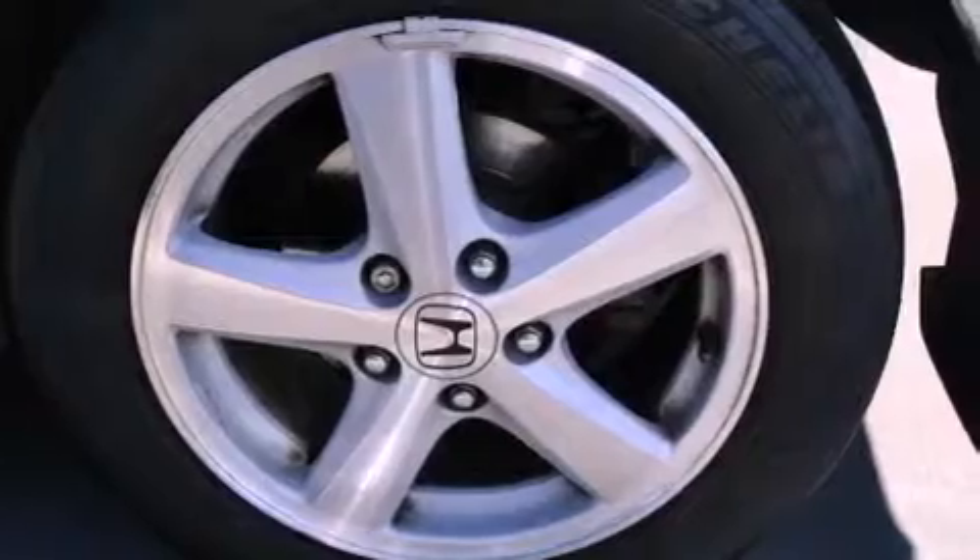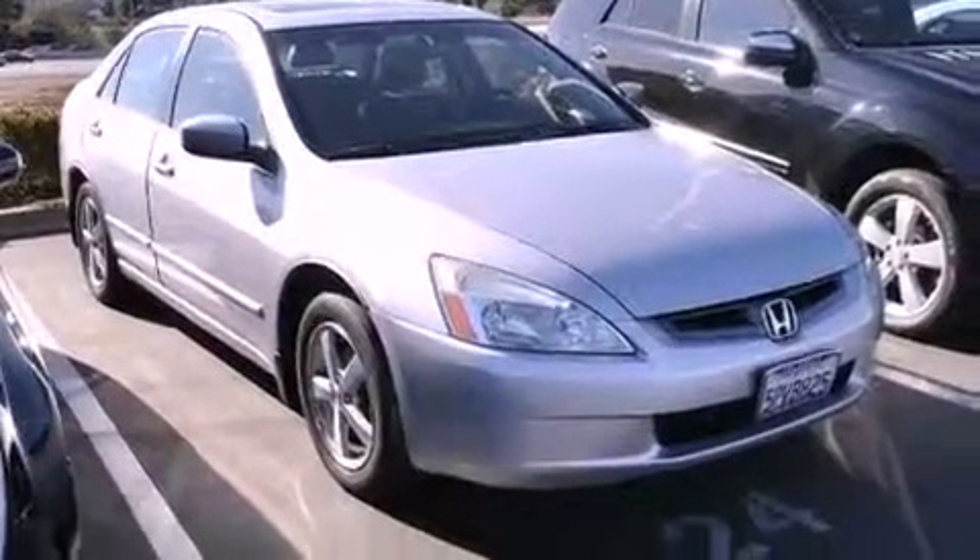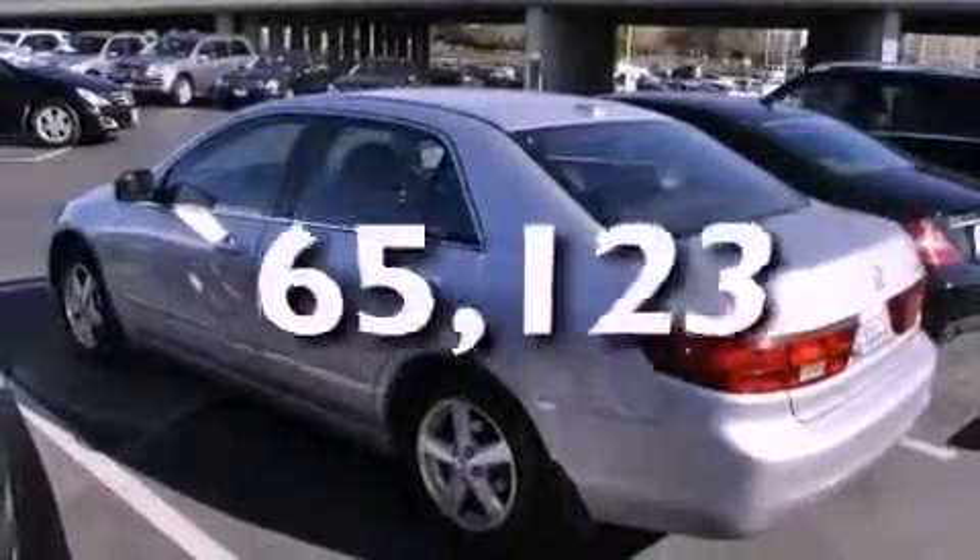A security system. An anti-lock braking system. Side impact airbags. A folding rear seat. And this vehicle has fewer than 66,000 miles on the odometer.